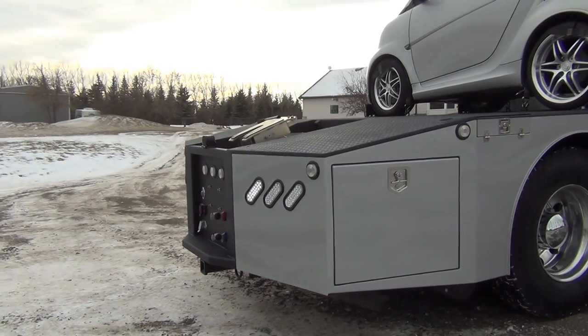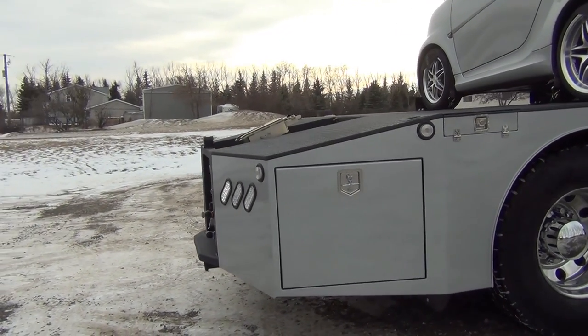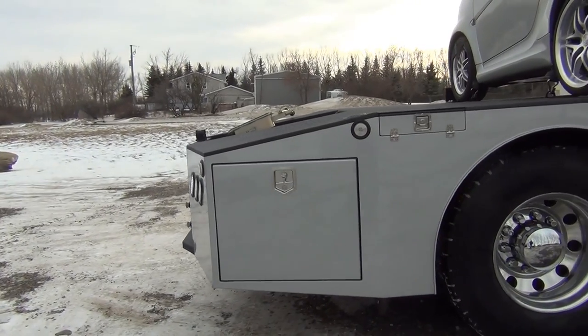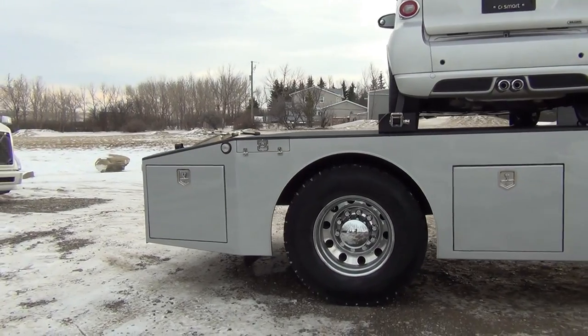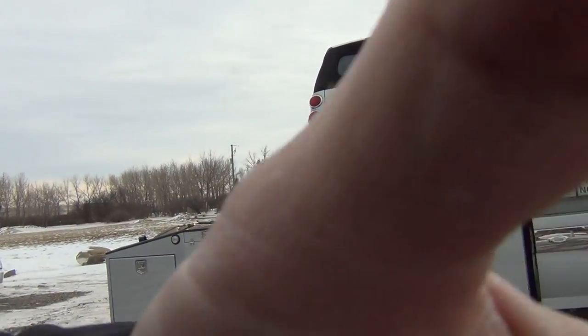And as you get to the side, the sound disappears. So really what's great about this is when you're in a campground, you don't have that annoying beep, beep, beep sound that's bothering all your neighbors.